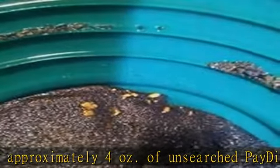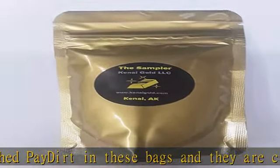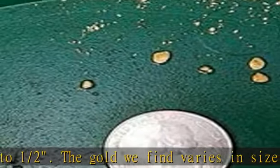I cannot guarantee that you will find any gold from my claim, but we have enriched each bag with 1/8 gram of gold to ensure that you find a little bit of the Alaskan dream in every bag you purchase. The gold we add ranges in size from fines to pickers.